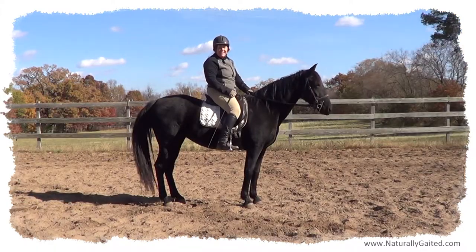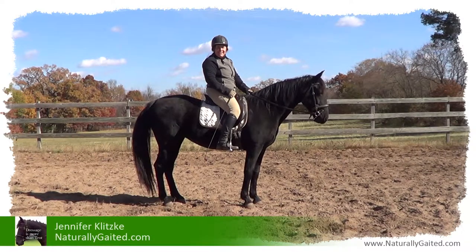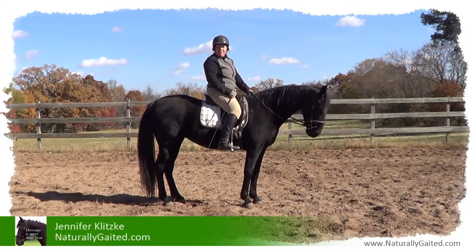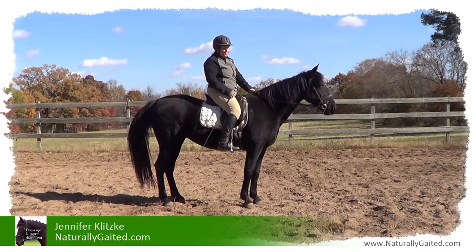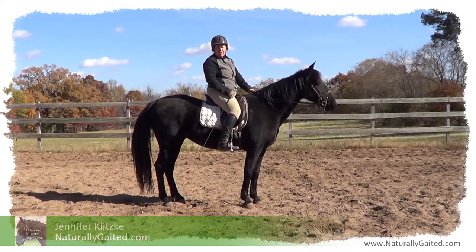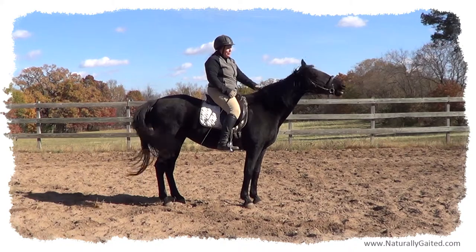Hi everyone, my name is Jennifer Klitsky. Welcome to Naturally Gated. This is Makana — she's my 11-year-old Tennessee walking horse mare. Today we're going to be continuing our exercises, applying French methods of dressage.